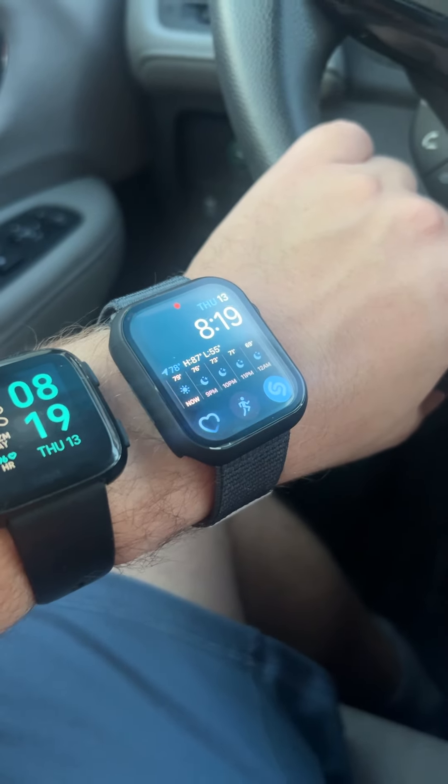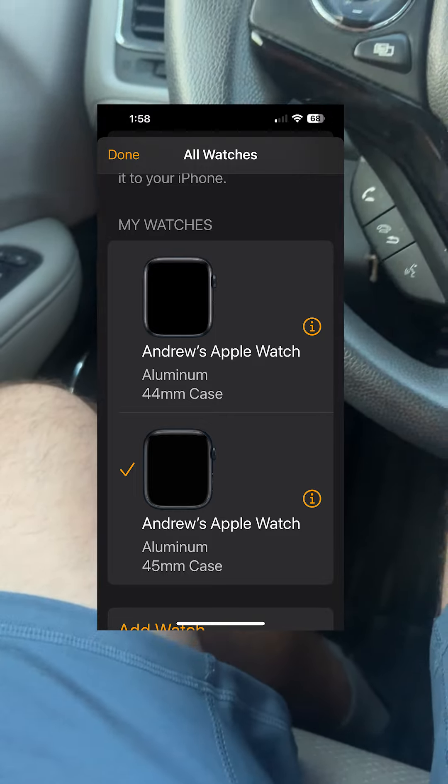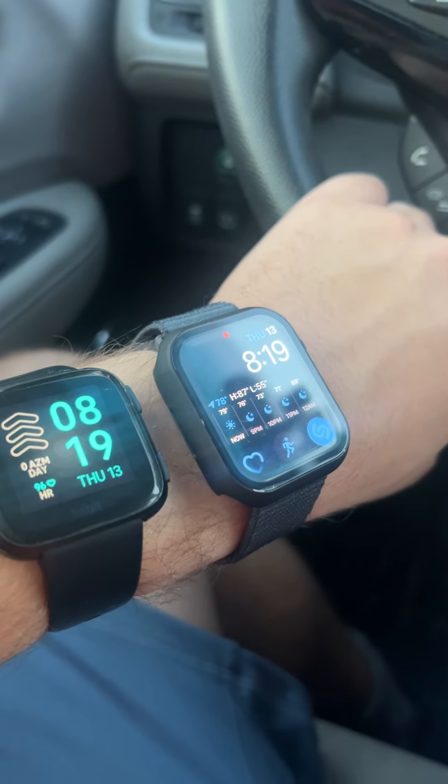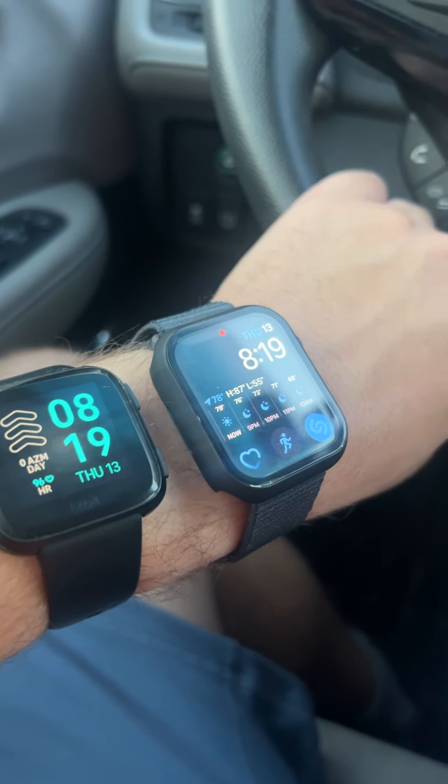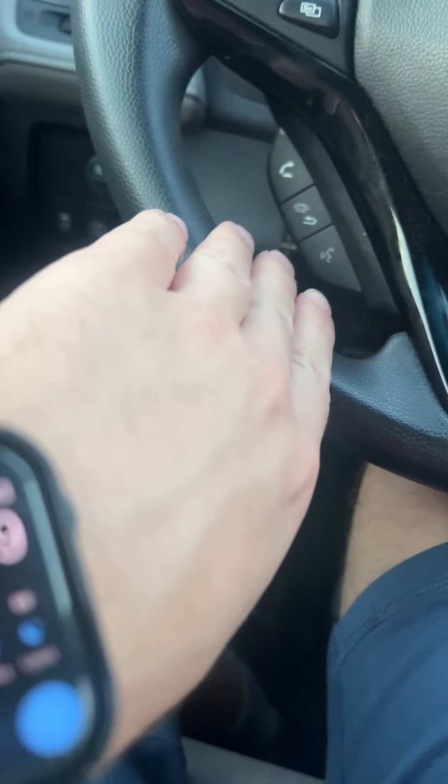I'll use the older Apple Watch only for nighttime while this one charges. It's nice that Apple lets you sync two watches — there are no issues with that. One thing to note: I love the Fitbit, it's great for minimalists.